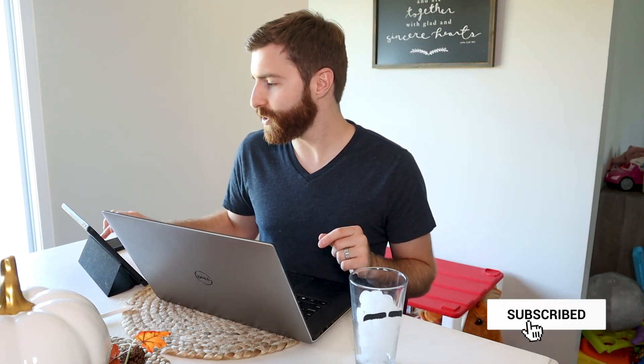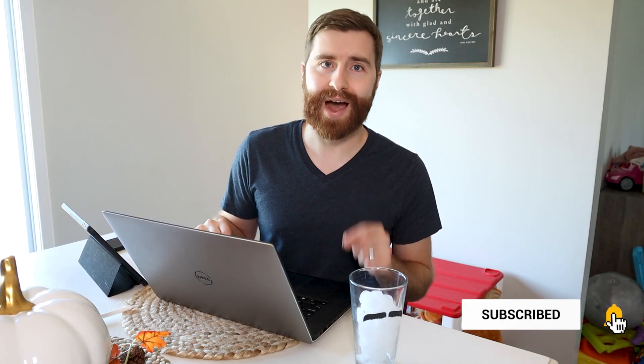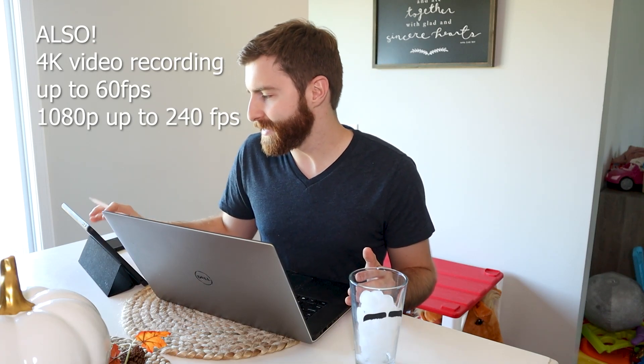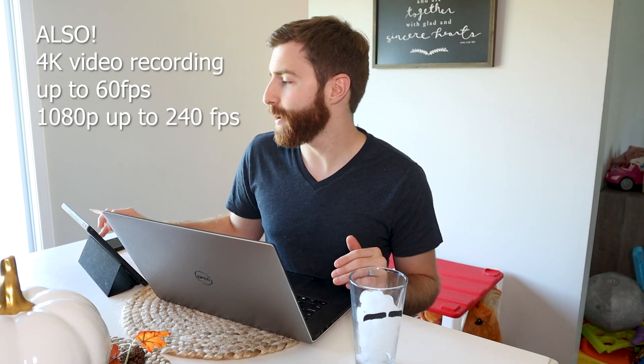The new iPad Air, the fourth generation, has a 10.9-inch display. It uses the Apple Pencil second generation — this current one uses the first generation. It has an A14 Bionic chip and uses USB-C, which is really good because it can connect right to monitors, cameras, storage devices — anything that uses USB-C. It has Touch ID within the power button and doesn't have a home button anymore. I like Touch ID better than Face ID, so I'm a big fan of that. Overall, it's just a lot more powerful than the current generation of iPad Air.